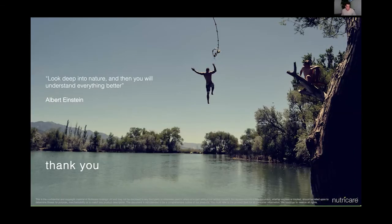Just finishing off — this is my little thought, my little meme that I look at pretty much on a daily basis: 'Look deep into nature and you will find an understanding for everything better.' It's an old Albert Einstein quote. That's my little presentation, and I'll go back into some Q&As.